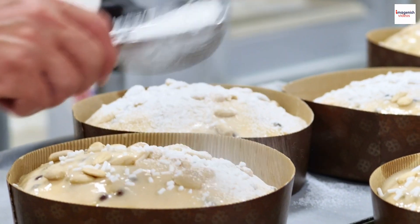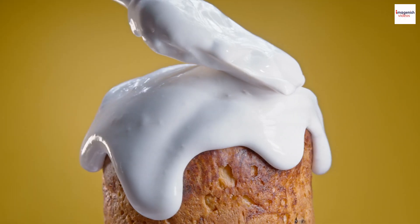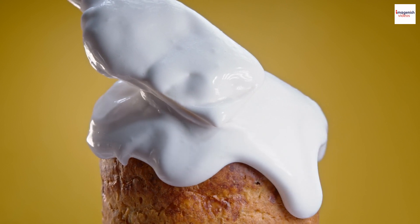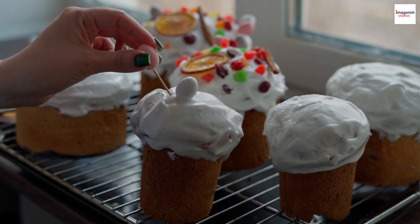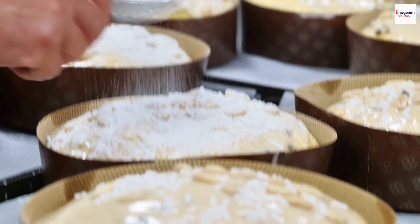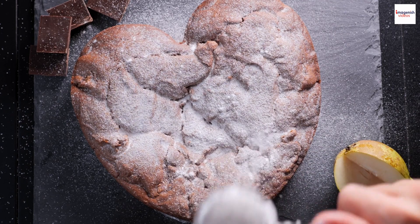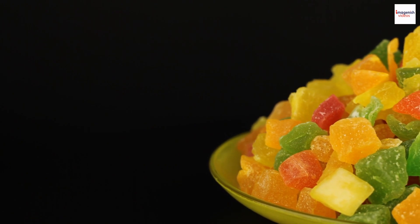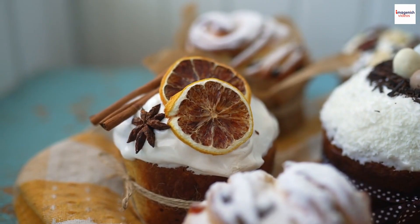Now let's talk symbolism. Kulich is not just a tasty treat — it's laden with cultural significance. The cylindrical shape of kulich symbolizes the church, and the sweet icing represents the purity and glory of the resurrection. The decorations on top also carry hidden meanings: powdered sugar may represent the purity of Christ, while candied fruits could symbolize the sweetness of life and resurrection.